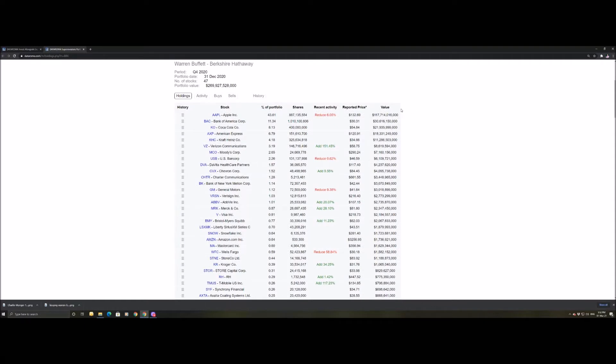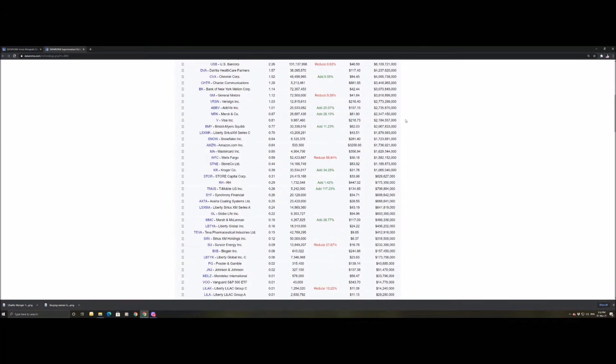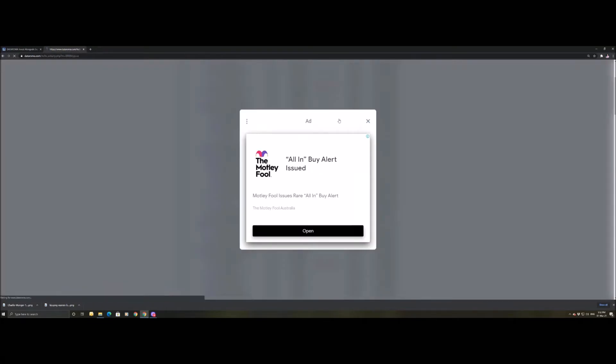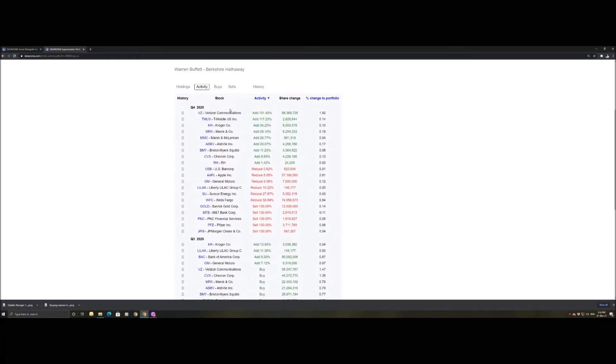What we can see is lots of recent activity, and this is a quite large portfolio compared to a lot of people. What you want to be looking at is the activities tab. In Q4 we can see he's added Verizon, buying roughly 88 million shares on average, which is a 1.92% change to his portfolio.